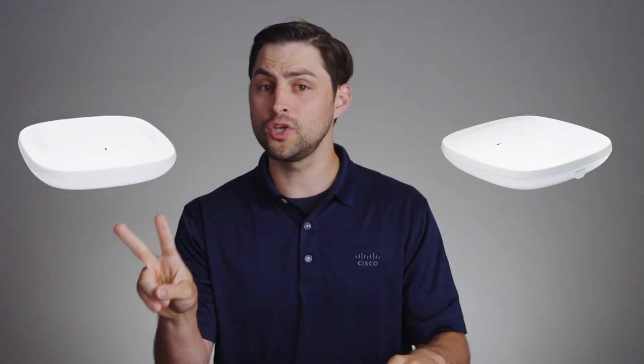The next two access points are perfect for medium to small deployments. The Cisco Catalyst 9164 and 9162 are both equipped with five radios, including a dedicated radio for Cisco Clean Air Pro. Both will provide industry-leading Wi-Fi 6 connectivity, but unlike the Catalyst 9166, neither has an embedded environmental sensor.